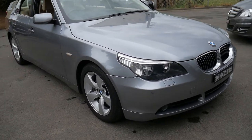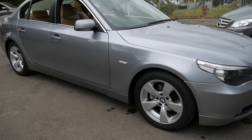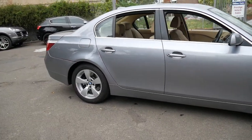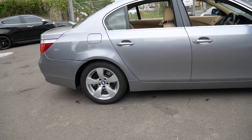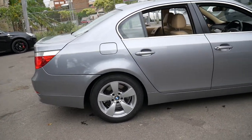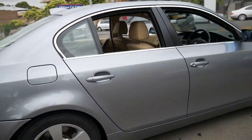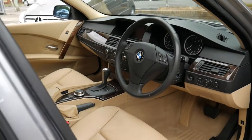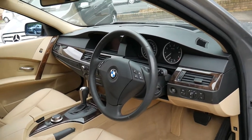Welcome to the Old Timer Centre. My name is Philip Tarrant and I'm going to be talking to you about this beautiful 2007 BMW 525i Executive. It's grey in colour with beige leather interior and it really is a beautiful car. It's travelled just at 106,000 kilometres since it was new.